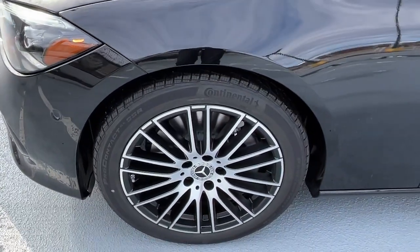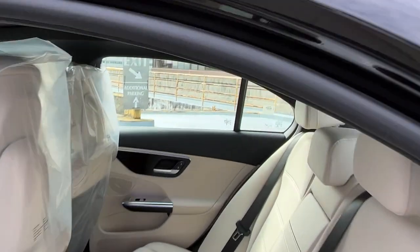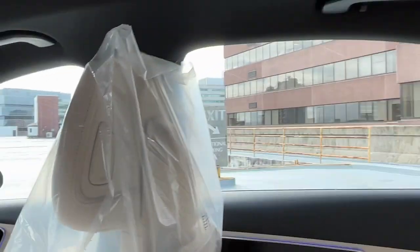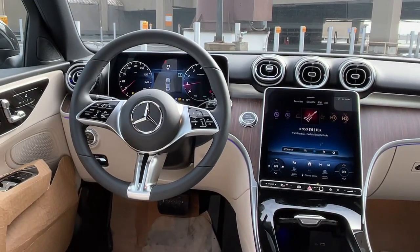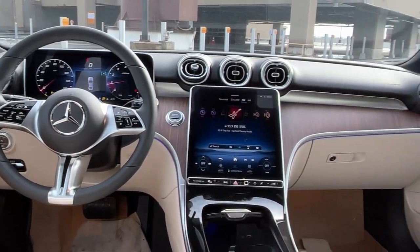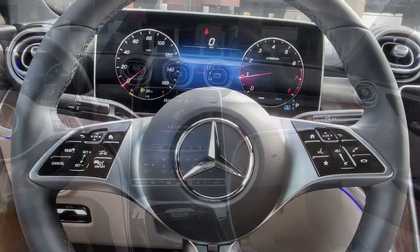The following are some of this vehicle's highlighted options: sun/moonroof, keyless entry, premium sound system, fog lamps, power passenger seat, heated mirrors, wood grain interior trim, dual zone AC, steering wheel audio controls, and alarm.